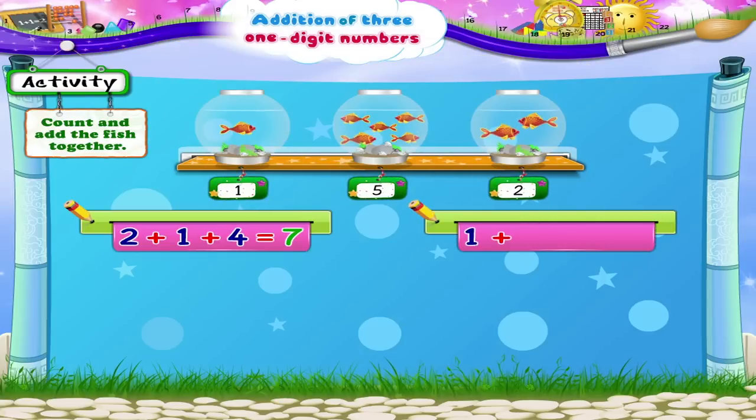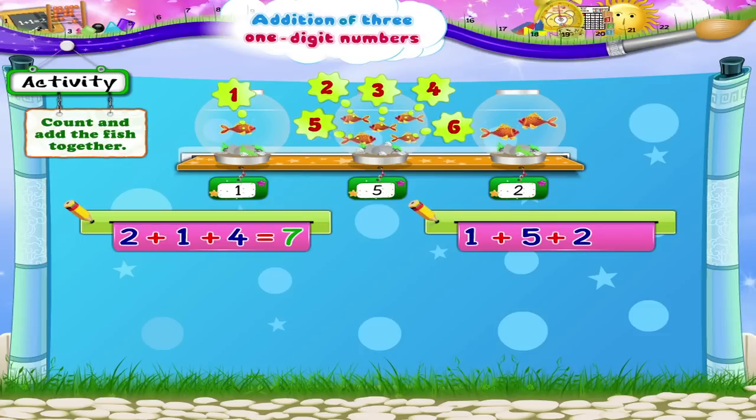One plus five plus two. One, two, three, four, five, six, seven, eight — eight fish all together.